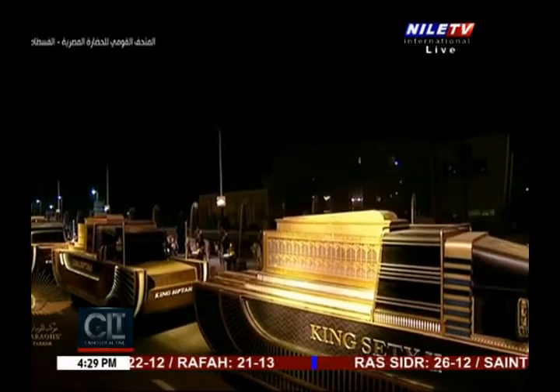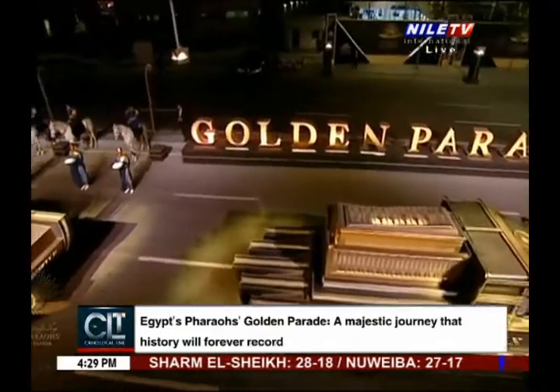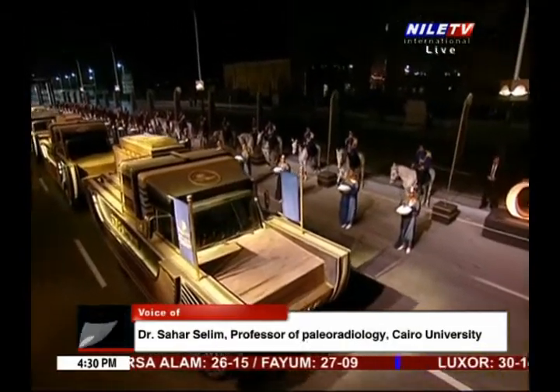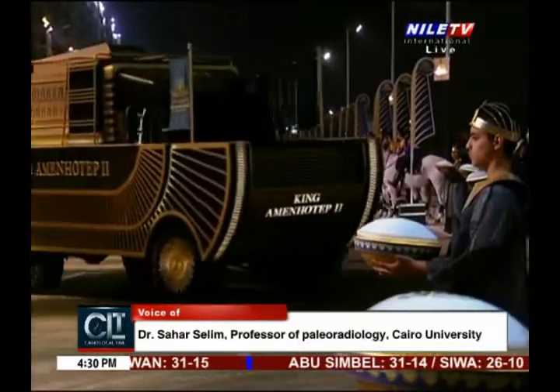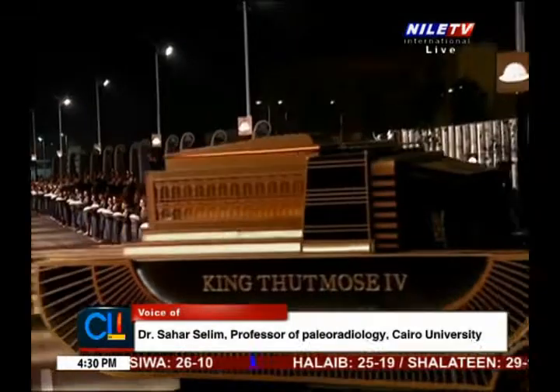Were there any mummies where you felt even a one percent risk that they could not be safely transported? Not at all. All the mummies were tested and passed the safety check for transportation. All the necessary management, treatment, and intervention were carried out by the great conservation lab. The team included the head of the lab, Dr. Manal, and also Dr. Mustafa Ismail and his team — they are very competent.